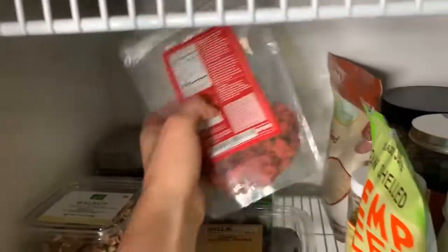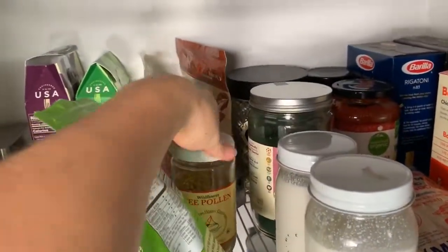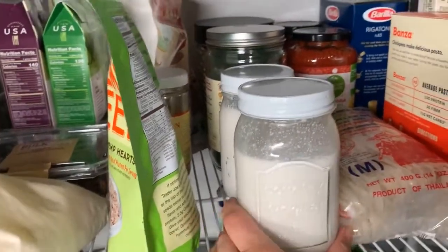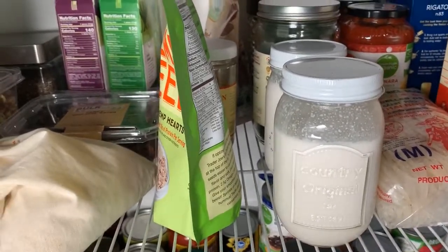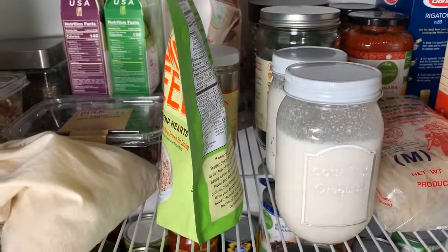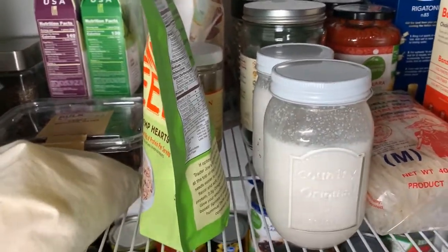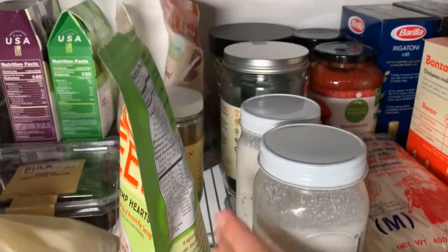Goji berries, flax seed meal, hemp seeds. I also have some bee pollen back here that I haven't used in forever. Right here I'm making my own yogurt — I use coconut cream and an activated probiotic packet. You mix them together, keep it in a cool dark place for about 24 hours, then put it in the refrigerator for 48 hours and it ferments. Then you can scoop it into coffee, use it as yogurt with some granola, or add it with fresh fruit.